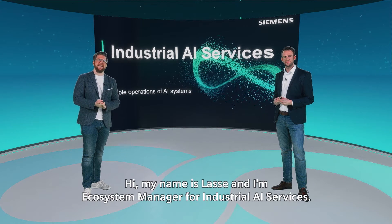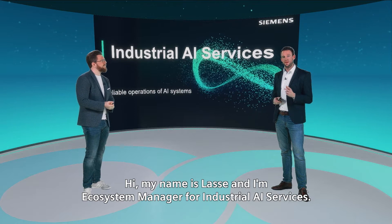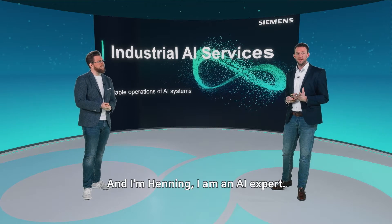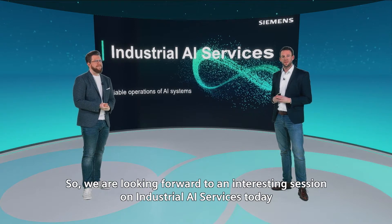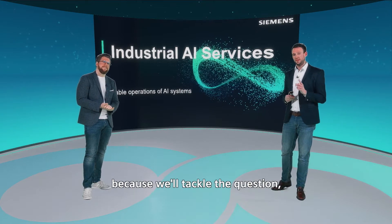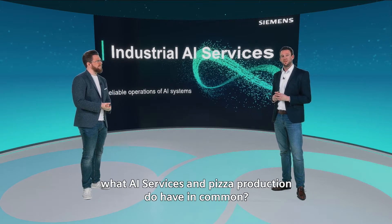Hi, my name is Lasse and I'm ecosystem manager for industrial AI services. And I'm Henning, I'm an AI expert. We are looking forward to an interesting session on industrial AI services today because we'll tackle the question: what do AI services and pizza production have in common?